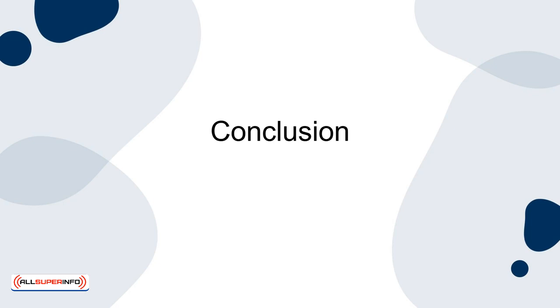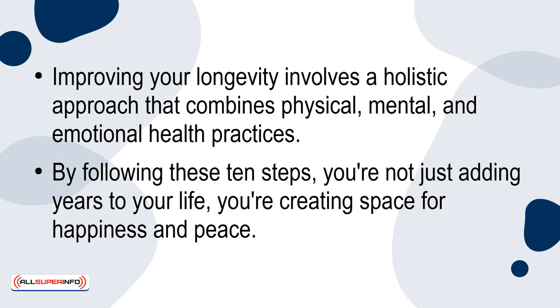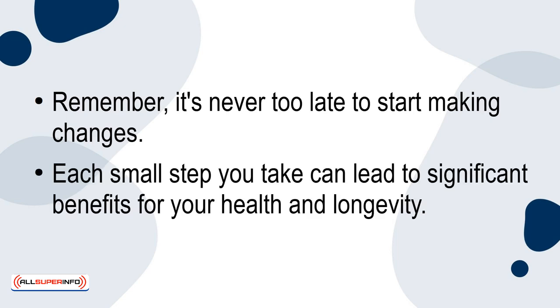Improving your longevity involves a holistic approach that combines physical, mental and emotional health practices. By following these 10 steps, you're not just adding years to your life — you're creating space for happiness and peace. Remember, it's never too late to start making changes. Each small step you take can lead to significant benefits for your health and longevity.